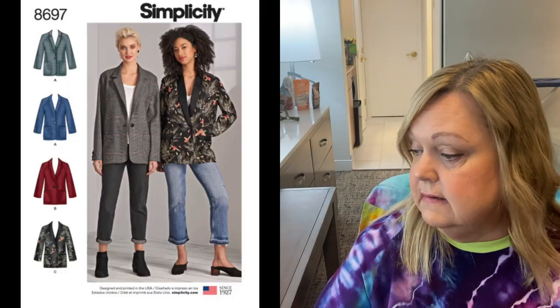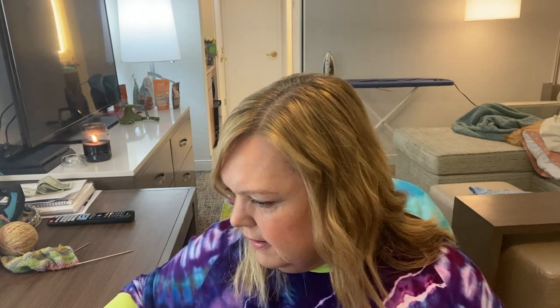The big four pattern I found is Simplicity 8697 — just an oversized blazer. From a size perspective, it does go up to bust size 50, so it could technically fit me, with a finished bust measurement of 59.5 inches. I hate that they don't put finished waist and hip measurements on the packets. I'm having a hard time figuring out what the difference is between views A and B — I think view A has a traditional notched collar and view B looks like a shawl collar and might be double breasted, but it's hard to tell because the line drawings don't show the front and the cover image of view B is in a very patterned fabric.